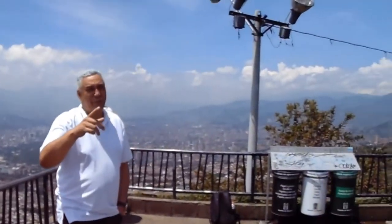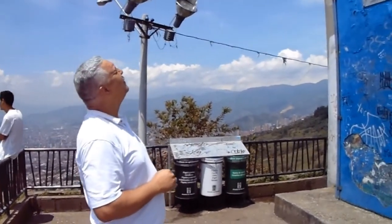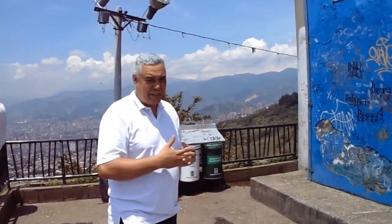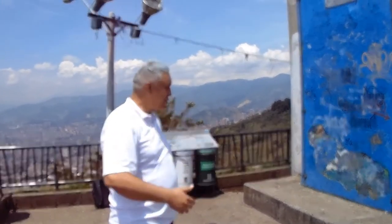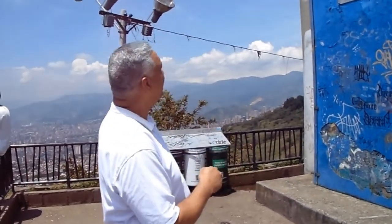Yo me hacía una pregunta cuando subía los escalones: ¿cómo subieron este Cristo? Si en ese tiempo, hace 87 años, no había los medios. Pues lo subieron a lomo de mula. Fue la historia que me comentaron en la subida de este cerro.